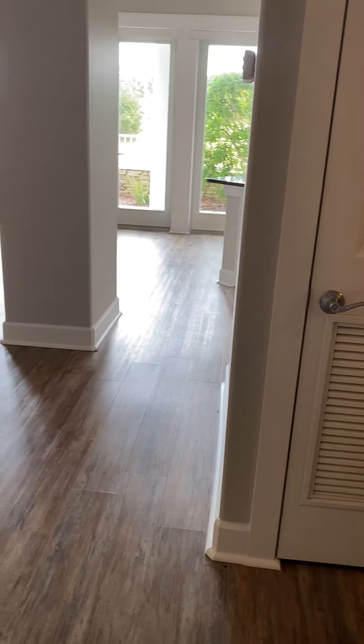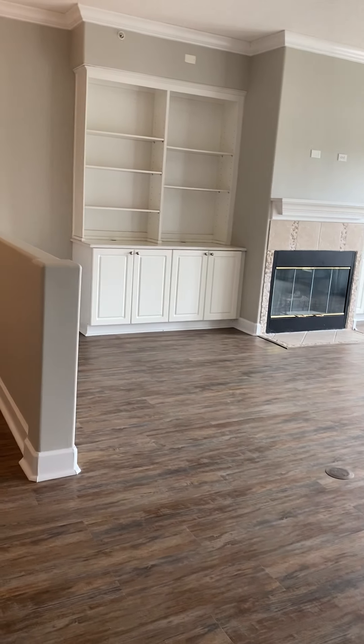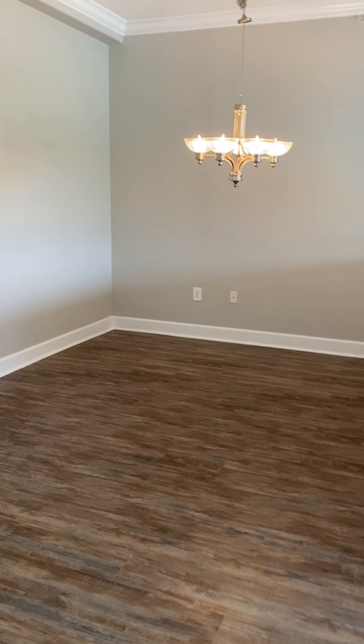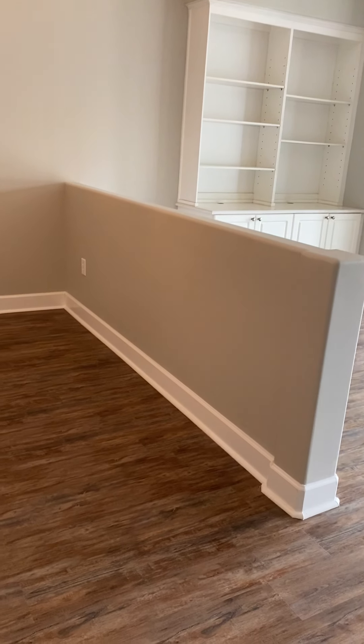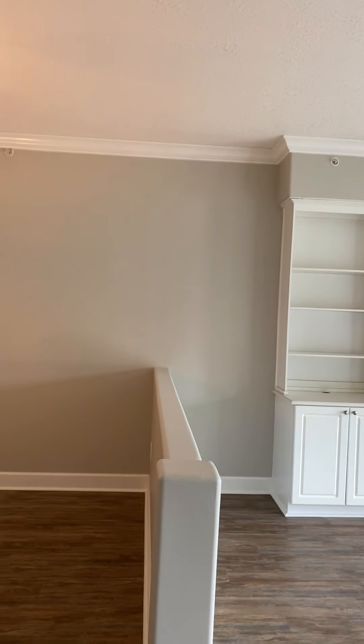There's luxury vinyl plank flooring throughout the whole home, besides the tile areas, so you have no carpet — which is awesome and convenient for keeping it clean if you have kids or pets. You have a huge dining room. There are beveled edges on all the corners of the walls, so you don't have to worry about children getting hurt, and it provides an elegant look. This is your formal dining room. There's a wall here separating the living room and dining room that could potentially be removed since it's not load-bearing, though you'd want an engineer to confirm.